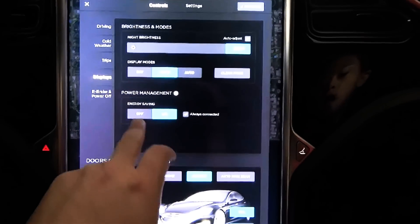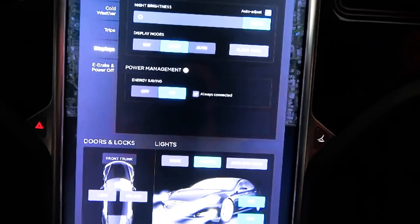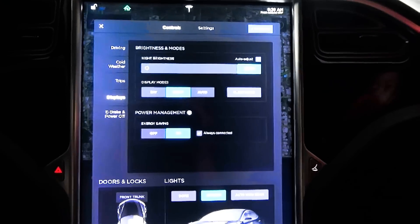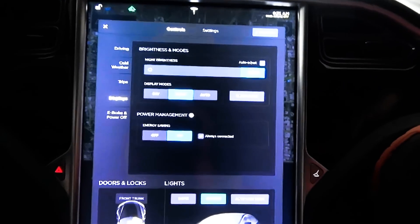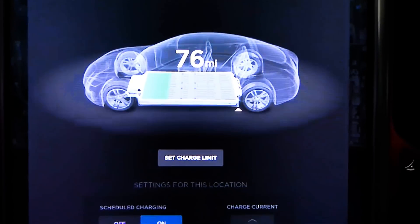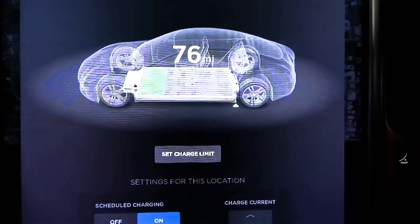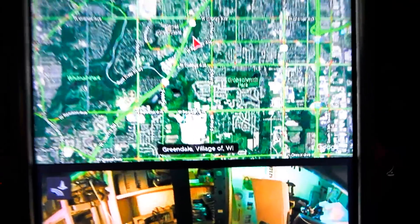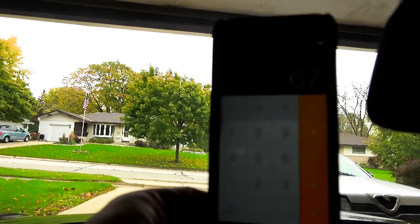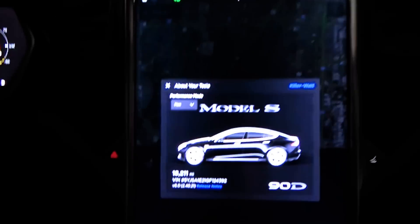I do have energy saving set to on, but I also have it set to always connected. The car was in sleep mode when we came out — the screens had all booted up. The only time I checked on the vehicle was on that initial flight, and I even forgot to plug it in last night. So, 67 miles of range lost. This is on Firmware 8.